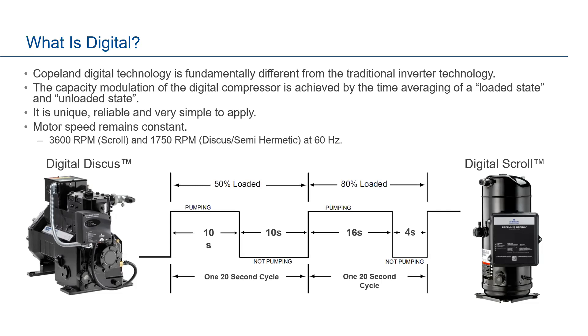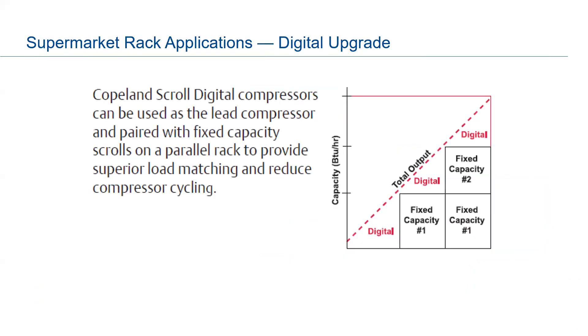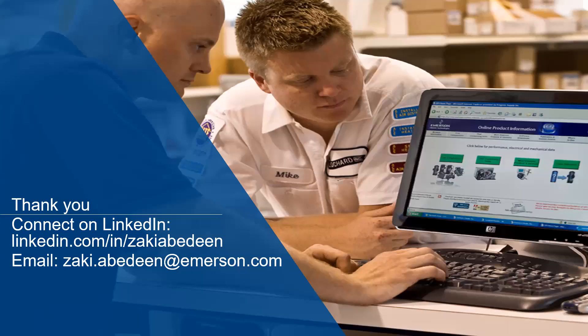Thank you so much Zaki. If anyone has any other questions please pop them in the chat. This video will be on HREI's YouTube page. Feel free to reach out to Zaki — his email and LinkedIn are shared on screen. Thank you everyone for joining us today — a lot of great information and great insights. Talk to you soon.